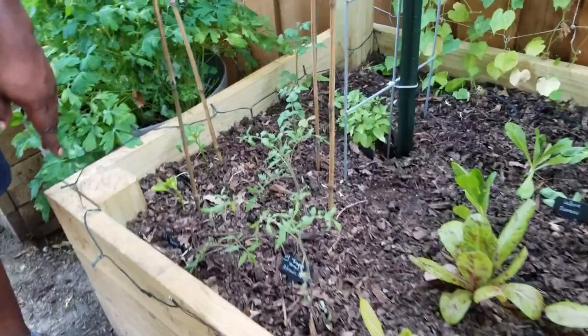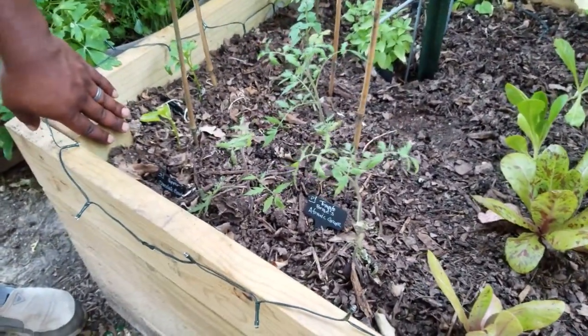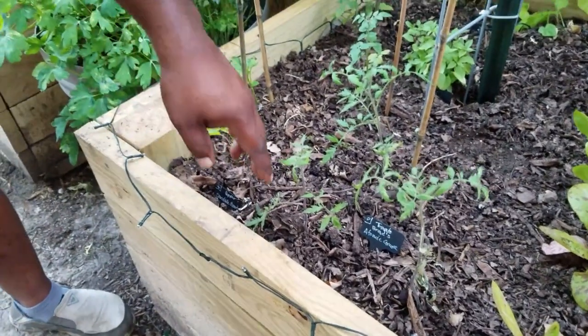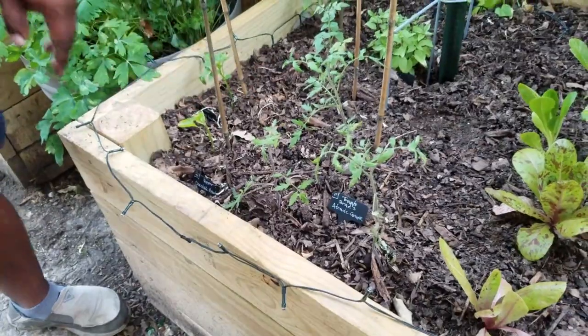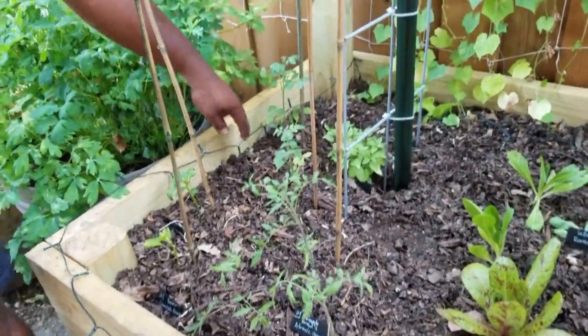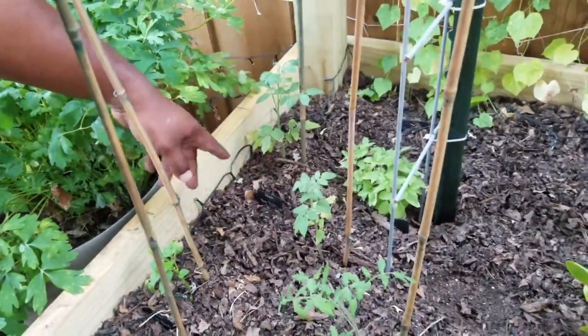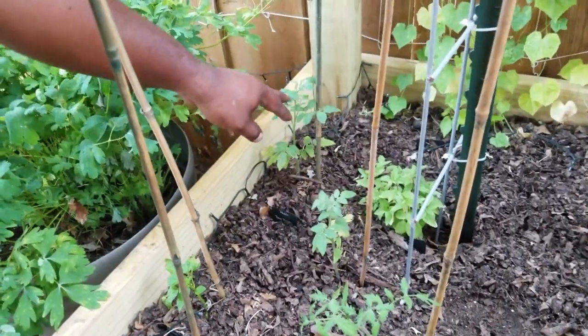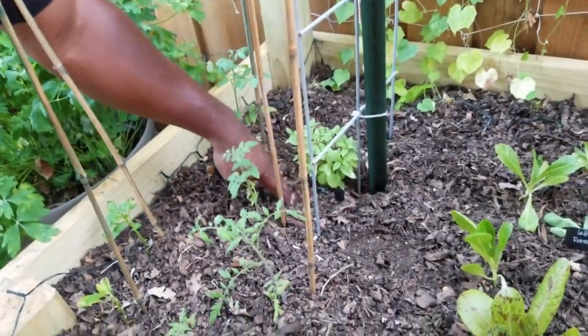We have some chocolate beauty peppers right here. These atomic grapes haven't really grown much from the last time we showed y'all. However these Tiny Tims over here have been growing and you can see they're about to sprout up some flowers. And this is Thai basil.